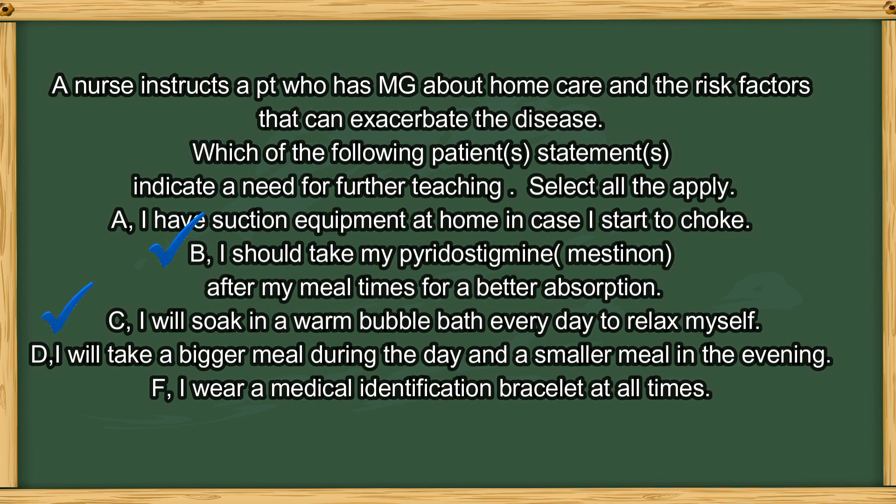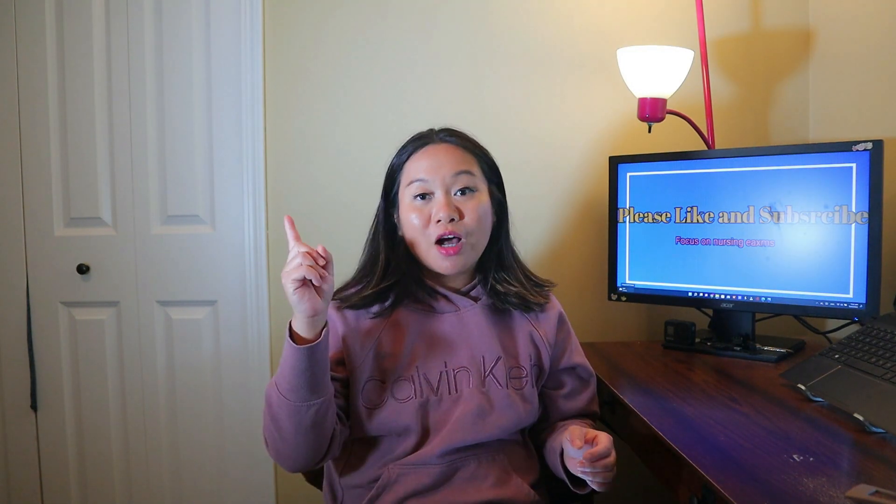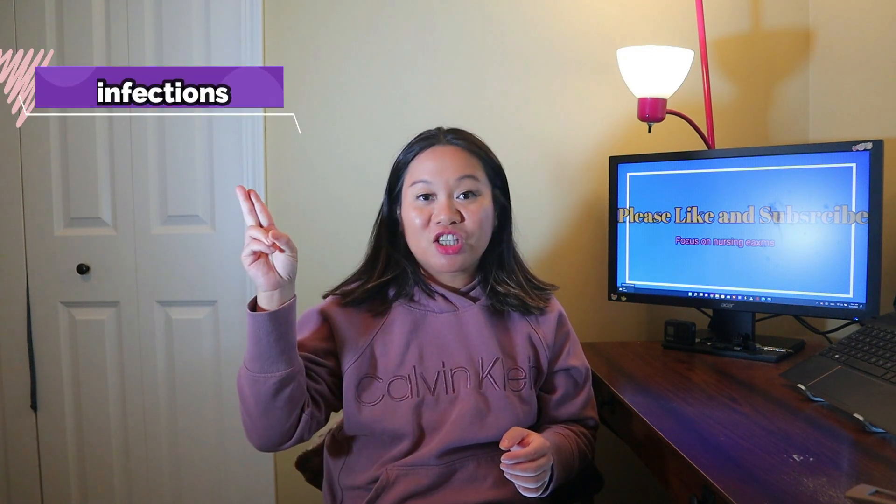The answers are B and C. The medication mestinon should always be given at intervals throughout the day when maximum strength is needed — for example, on rising and before mealtimes — so the patient has the strength to chew their food. Option C is also correct: soaking in a warm bubble bath is wrong because hot temperatures can cause a patient with MG to have an exacerbation. Other exacerbation factors include non-compliance with medication, infections, and psychological stress.